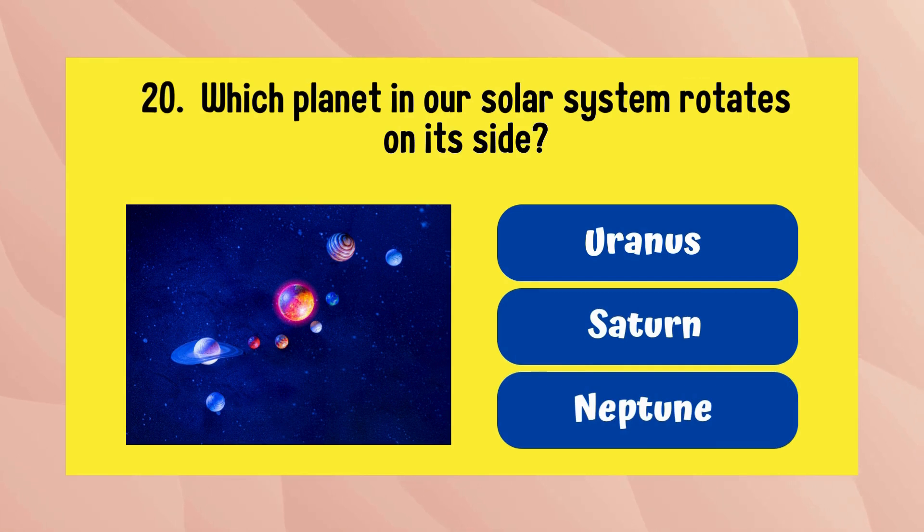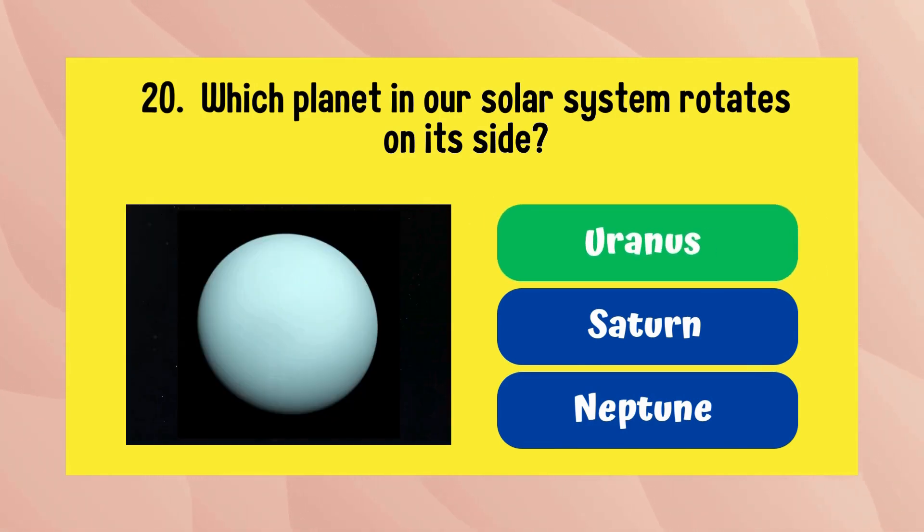Which planet in our solar system rotates on its side? The answer is Uranus.